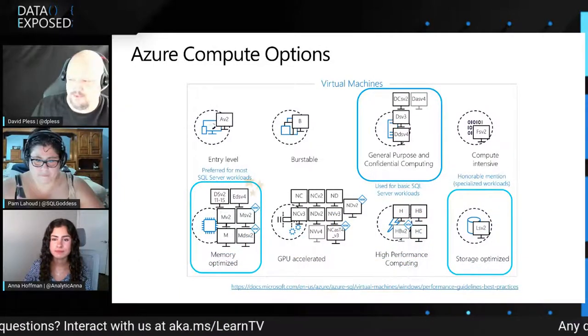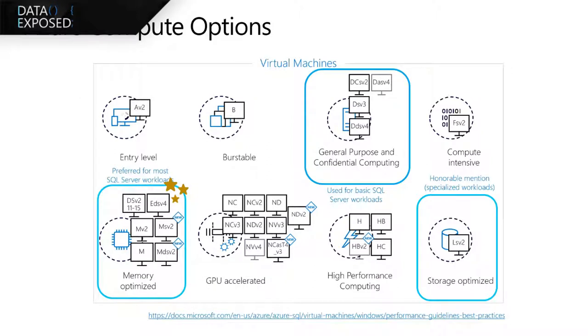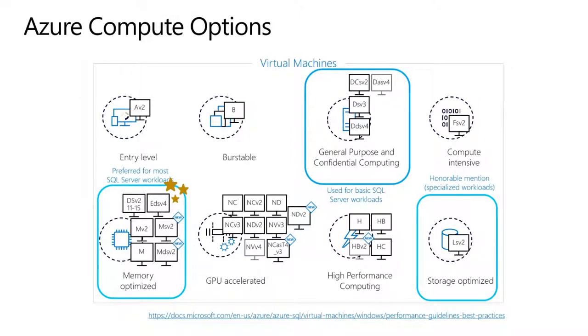We definitely want to use our memory-optimized series compared to general purpose and storage-optimized. Those are the three series we really pay attention to. We want to target our M-series, the EDS-V4, and the DS-V2 11-15. Memory-optimized is going to be best for your enterprise scenarios. General purpose and confidential computing is for departmental workloads. Storage-optimized is for big data, ETL, and data warehousing, and has an extremely powerful ephemeral disk scenario for strong IO and throughput — however, it is ephemeral, so if you deallocate those core drives, you would lose the data.